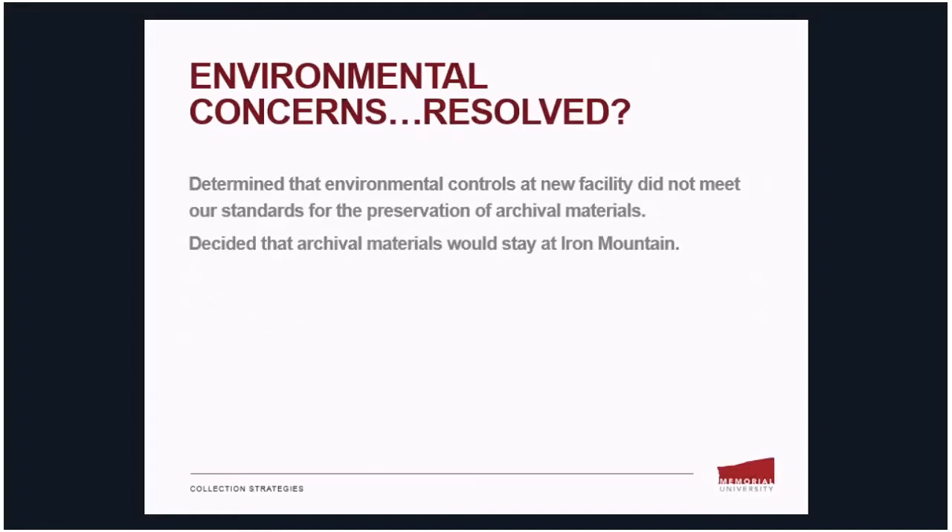On a positive note, our environmental concerns are potentially resolved. We determined that the environmental controls at the new facility did not meet our standards for the preservation of our archival materials — they were more sound at the old facility. So we made an agreement that our archival materials only would stay at the original facility, Iron Mountain, and the rest would be moved over to the new facility.